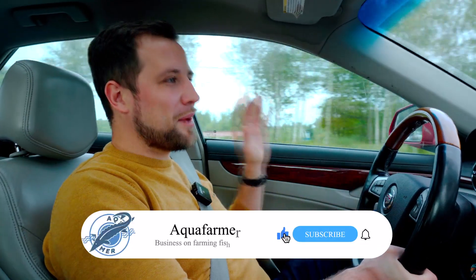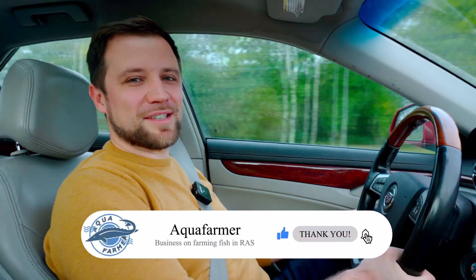And of course, I will show you what it looks like and how it operates now. If you would also like to see a video about a mini-RAS farm that can be located within 100–200 square meters of space, then press the like button.